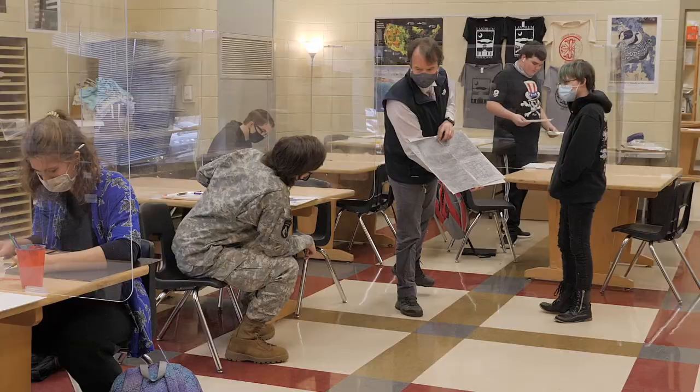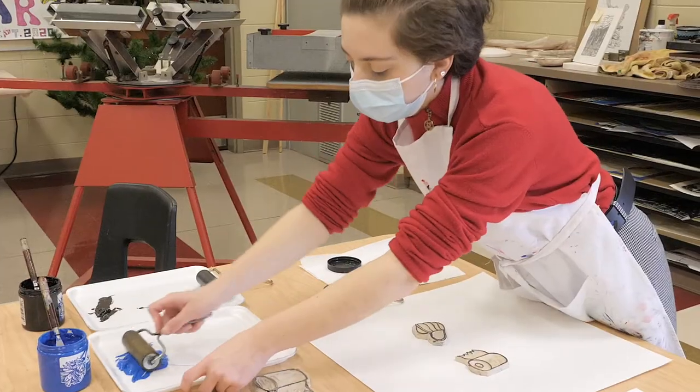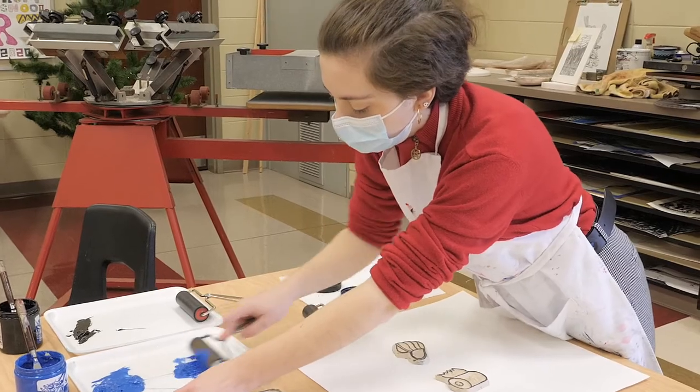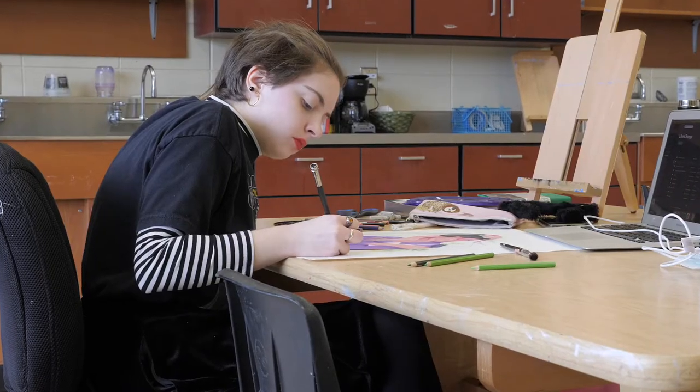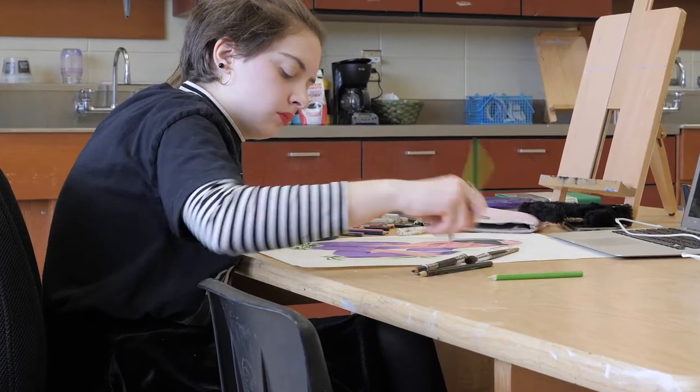I remember in middle school that there were kind of boundaries within the assignments. Mr. Williams really will — he has boundaries, but he can help you work around the boundaries. So you have a little bit more creative freedom to really develop your ideas and your works.